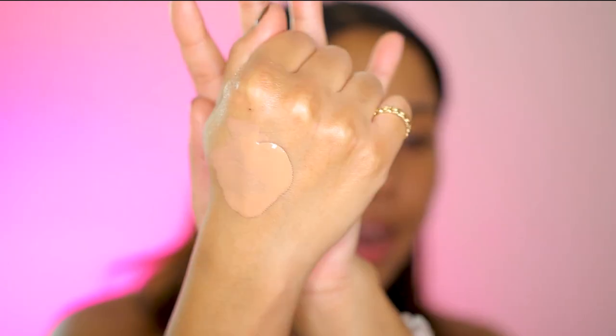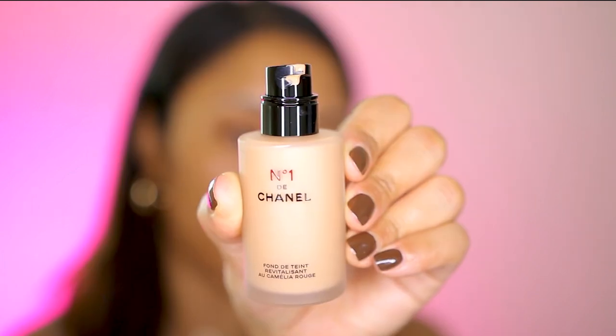This is supposed to be a buildable foundation with a luminous finish. It contains red camellia oil, which I hear is really good for helping keep your skin looking youthful, and it contains moisturizing ingredients. Even the way they tell you to apply it is more like how you would apply skincare. I did one pump on the back of my hand — it was pretty big — and the instructions say to do three pumps, but I feel like that's a little too much. This is what the bottle looks like.